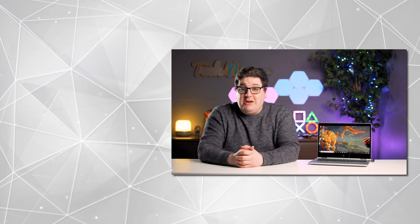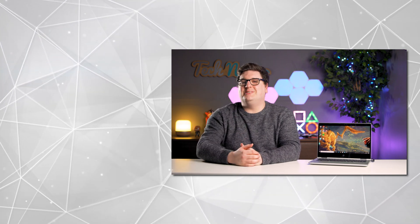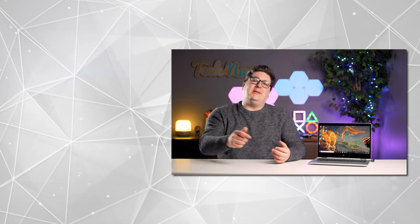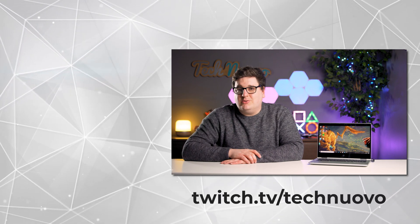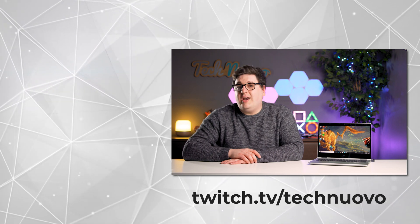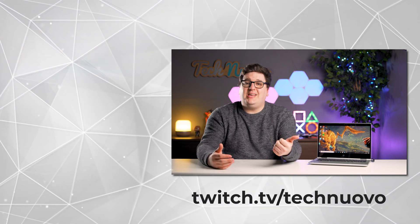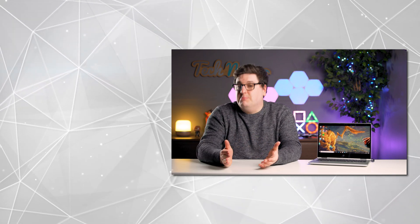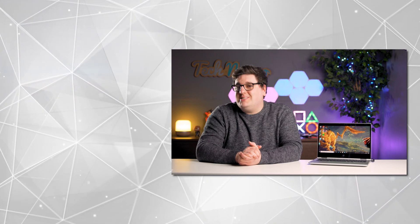If you're after your next work laptop, this could definitely be it. Thanks for checking out our review of the HP ProBook x360 435 G7. If you enjoyed the video, hit like and subscribe for the latest tech and gaming content. Let us know your thoughts in the comments. You can also find us on Twitch at twitch.tv/technuovo, where we stream Tuesday, Wednesday, and Thursday from 8:30PM onwards — come hang out with our small but lovely community.